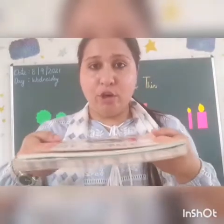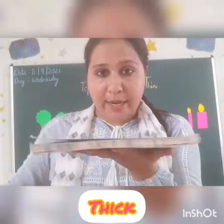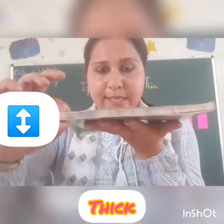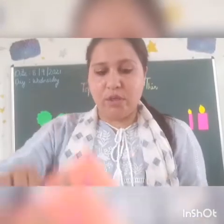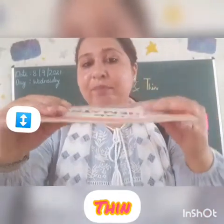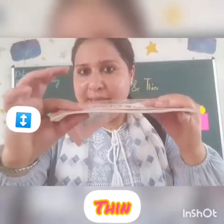Now kids, I've got two books in my hands. This one is thick — yeh book kya hai? Thick hai, yeh moti hai. Aap dekho, is mein bohut saari pages hain, isi liye yeh moti hai. This is thick. And this book, on the other hand, is very thin — yeh kaisi hai? This is thin, yeh patli hai.